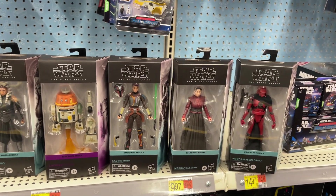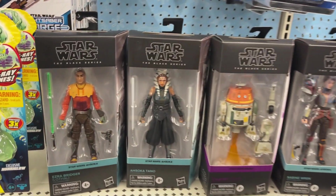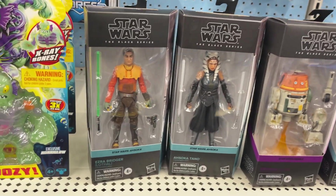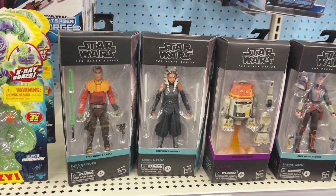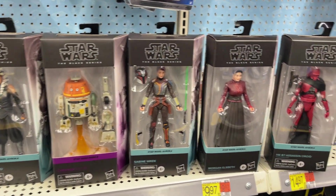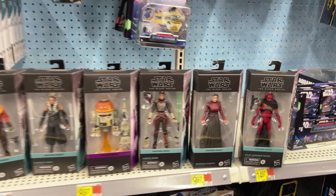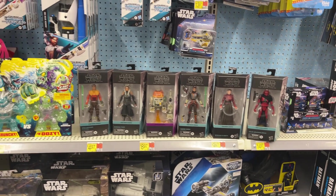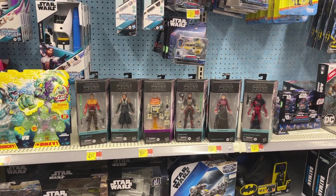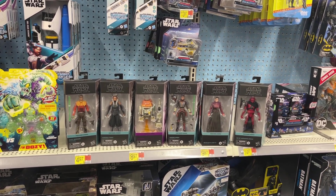This is why you go to your local Walmart - check that out! New wave: we got Ezra Bridger, Ahsoka, Chopper, Sabine, Morgan, and an assassin droid. New Black Series figures! New toy hunt video - it's your guy Kent Pool Collects, let's get going and see what else we can find today on this toy adventure.